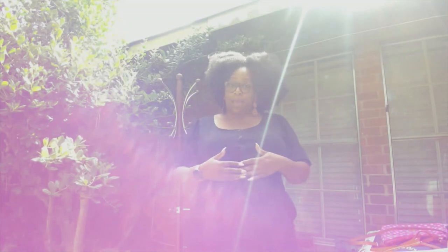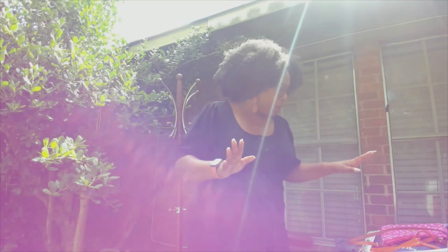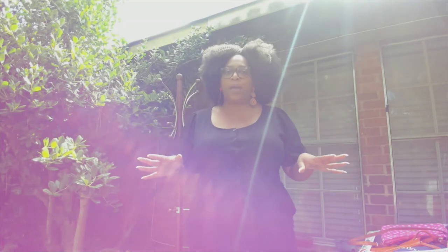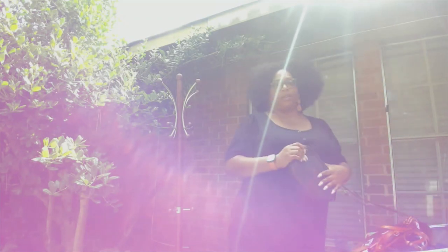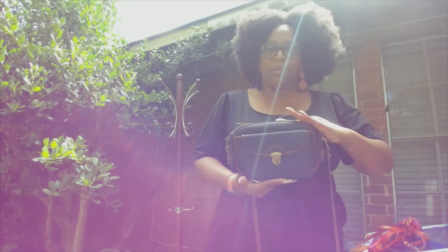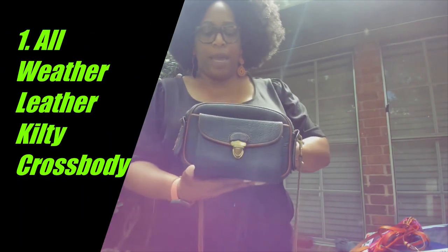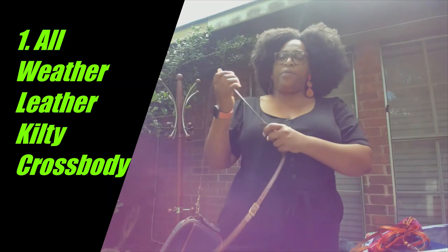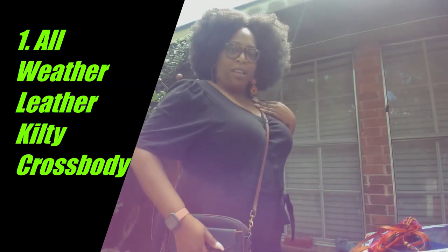Let's get into these as quickly as possible because I really don't know how many I have. My very first crossbody — looking a little dingy right now — is my Kelty crossbody. This bag dates back to around 1995, and this is how I used to wear it and still do.